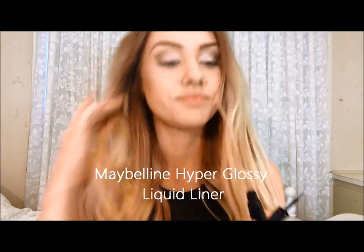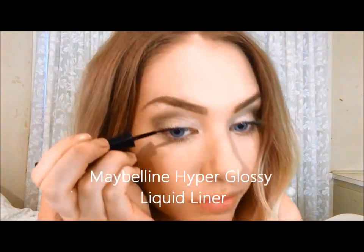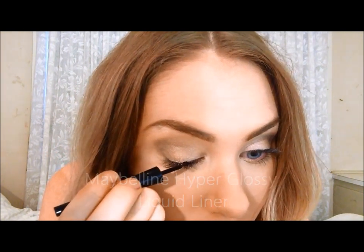Now, I am not a fan of this eyeliner — it's Maybelline Hyper Glossy Liquid Liner — but it's all I have so I'm just going to have to make do. I'm going to use a very fine line; I don't want to overpower once again.